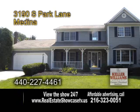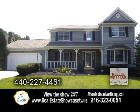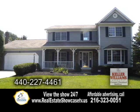A colonial home in Medina. This home boasts 2,500 square feet of living space. The open floor plan includes four bedrooms and two and a half baths.